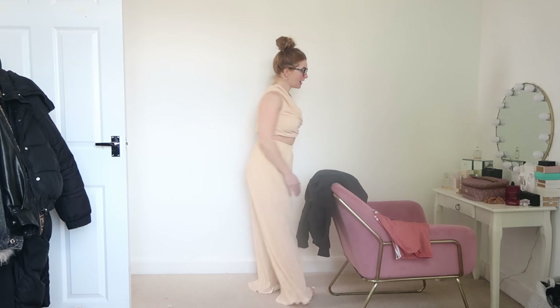Let me give you a little twirl on the back. And like I said, with the fake tan on, she's going to be glowing.